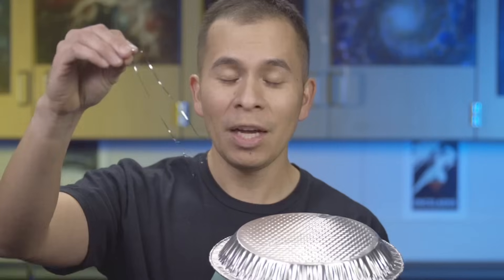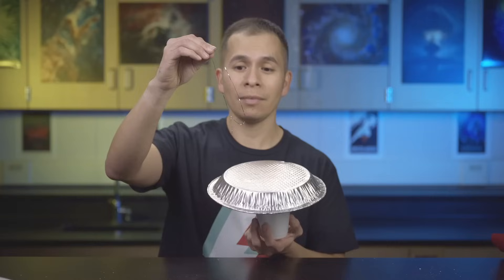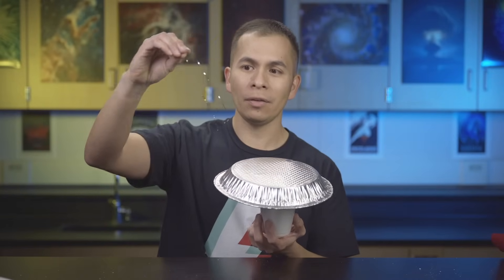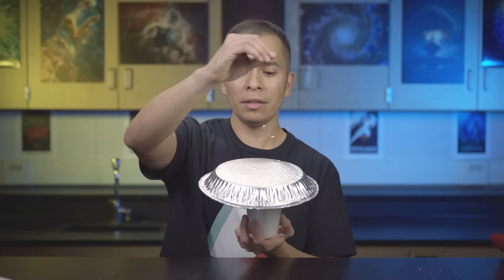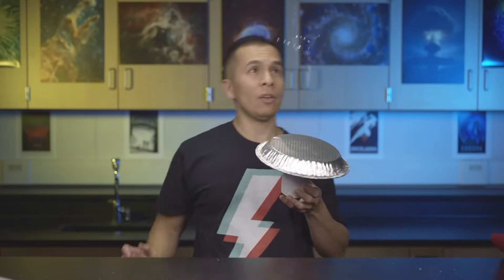You might recognize tinsel from Christmas tree decorations. I've taken just one little strip and tied it into a knot. Notice it's kind of hanging straight down. It seems like it's being pulled to this pie pan. I'm going to let it fall because it seems attracted — and there it pops up and flew away from it. It's being repelled. And now it came straight to me.